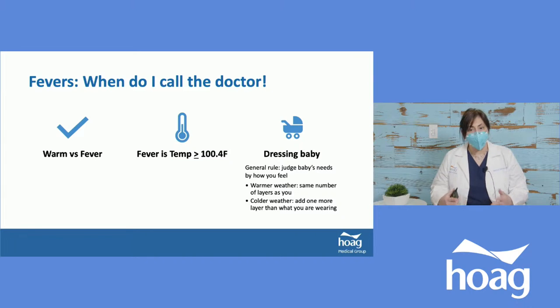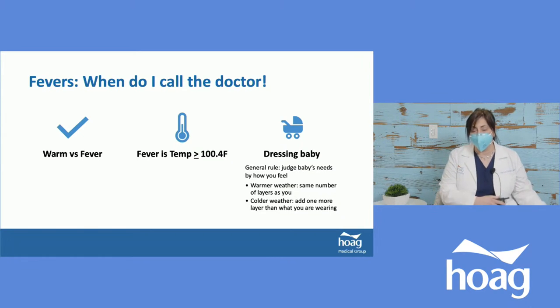For dressing the baby, the general rule is: if you're warm, they're warm; if you're cold, they're cold. If you're in a t-shirt and it's hot outside, the baby shouldn't be in three layers. If you're in a thick coat and shivering in freezing weather, the baby needs more layers than you have on. Generally, whatever you're wearing, dress the baby the same, and in cold weather add one more layer.